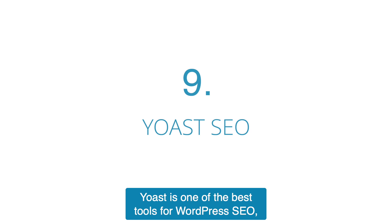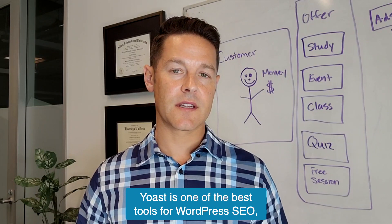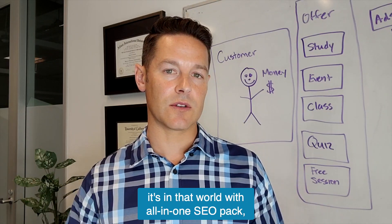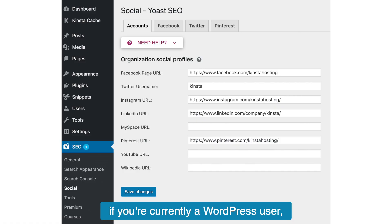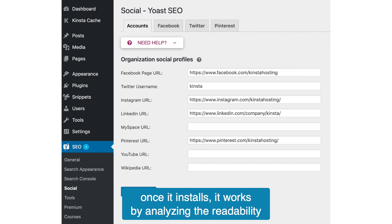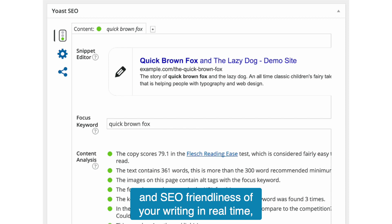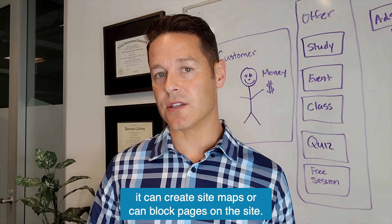Next up is Yoast SEO. Yoast is one of the best tools for WordPress SEO, and it can help you analyze a lot of different things. It's in that world with All in One SEO Pack. If you're currently a WordPress user, then you need to check out the Yoast SEO plugin. Once it installs, it works by analyzing the readability and SEO friendliness of your writing in real time, giving you positive and negative feedback. It also does a lot on the technical side — it can create sitemaps or block pages on the site.